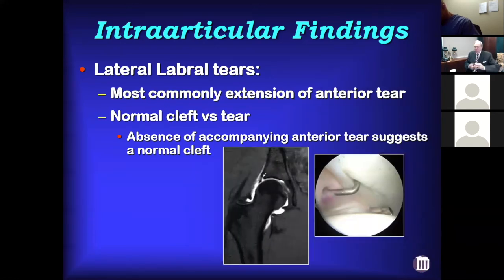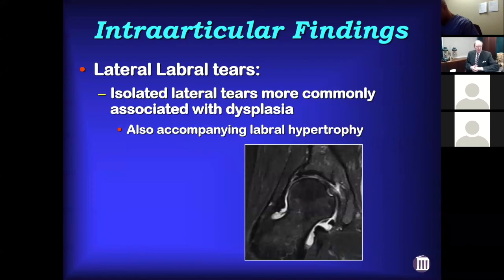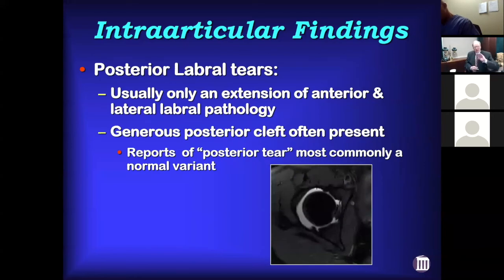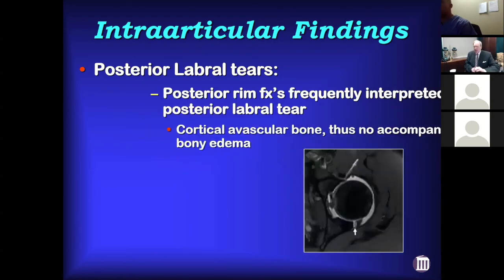Lateral labral tears can sometimes just be an extension of an anterior labral tear, and sometimes can be a normal cleft. If you're trying to tell whether it's a cleft or a tear, most times I'll look at the anterior labrum — if the anterior labrum is normal, then laterally that's probably a cleft, because tearing usually begins anteriorly and works laterally. The exception is dysplasia, where tearing begins laterally and there's usually some element of hypertrophy. Posterior labral tears really are just an extension of anterior pathology, and there's often a generous posterior cleft.